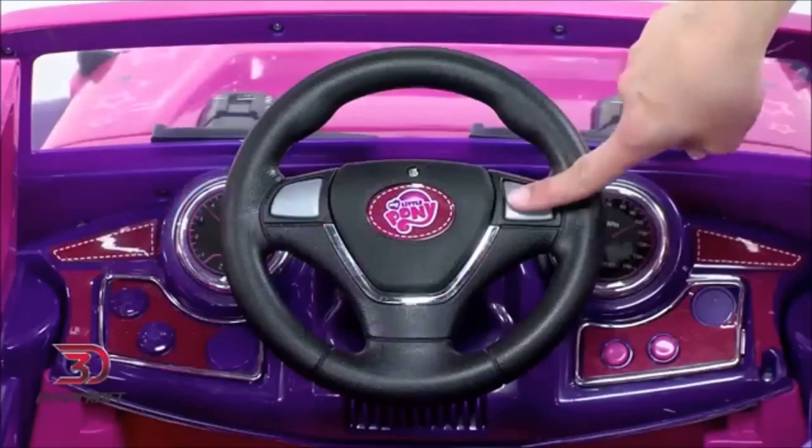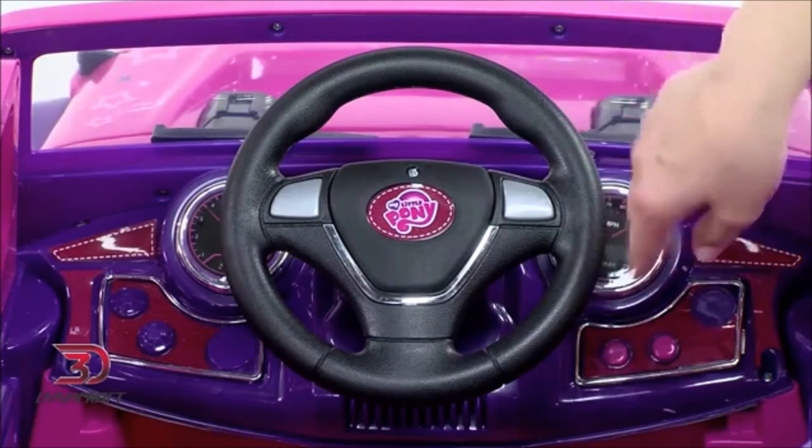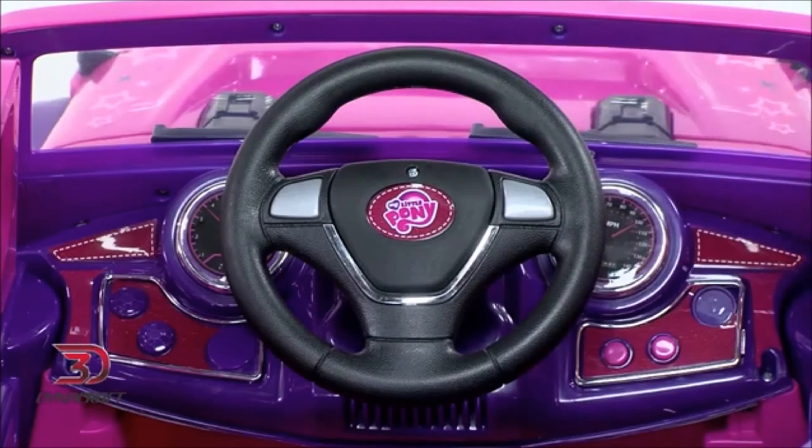For added fun, the steering wheel has buttons that prompt My Little Pony sounds — when you insert two AA batteries. There's also a light-up removable carry bag on the back that's powered by three AA batteries and lets her bring her ponies along for the ride.